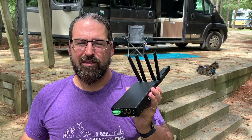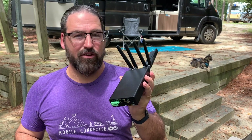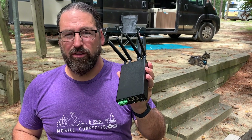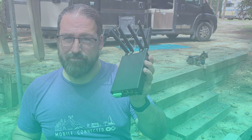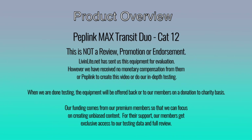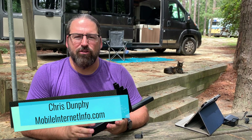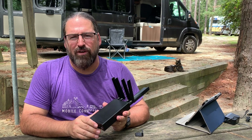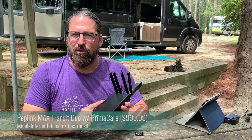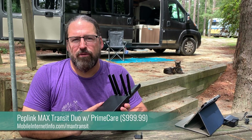Today we're going to take a first look at the PepWave Max Transit Duo Cat12, the latest dual modem mobile cellular router from PepLink. Hi, I'm Chris with the Mobile Internet Resource Center and today we're going to be taking a closer look at the PepWave Max Transit Duo with the Cat12 LTE modems, the latest cellular router from PepLink.